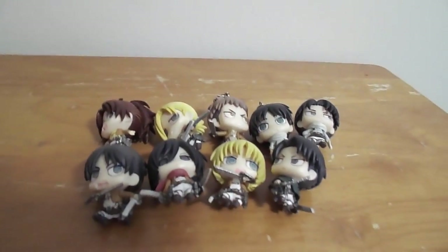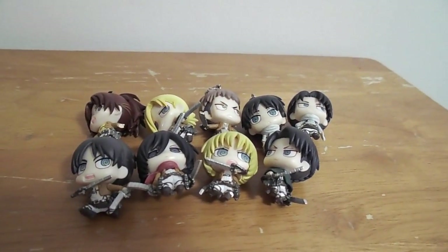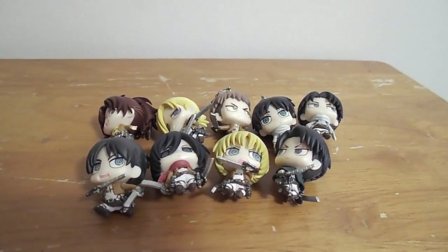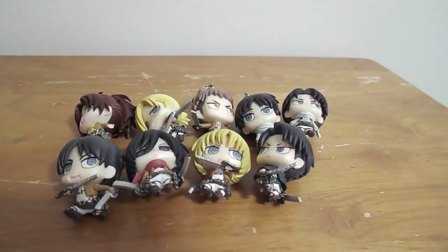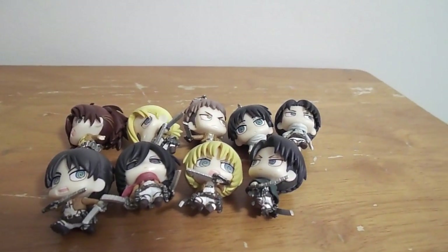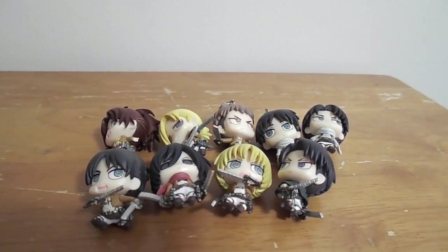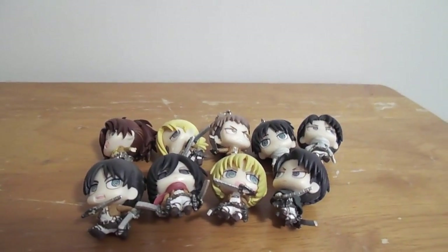So these are all the ones that I got. I got the whole set just like I wanted, because there's eight in the set and then the extra one, which is Levi. And I don't know if he actually is supposed to come separate, but I'm glad that they included him as well.